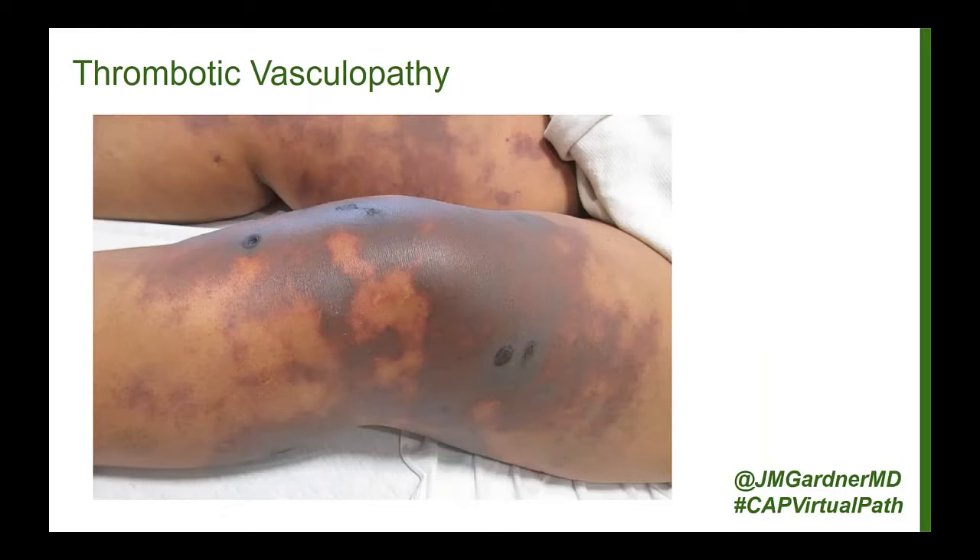Here's an example of how this can present. Depending on how severe it is and how many thrombi there are, it can present with various different patterns. Many times there's going to be a dusky, purpley, reddish color to the skin. That's because as the thrombi cause ischemia, there is also hemorrhage as the skin begins to die — eventually leaking out into the dermis.